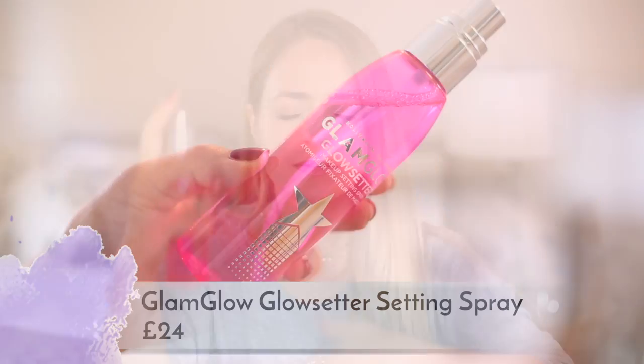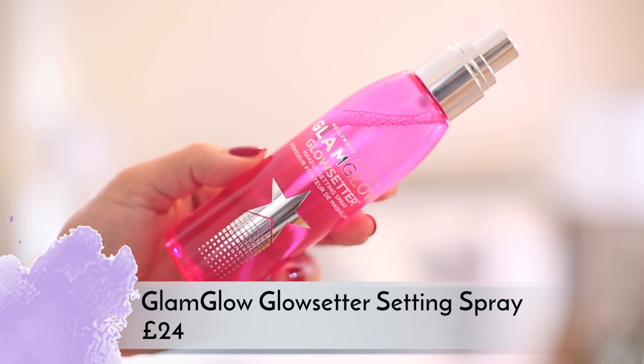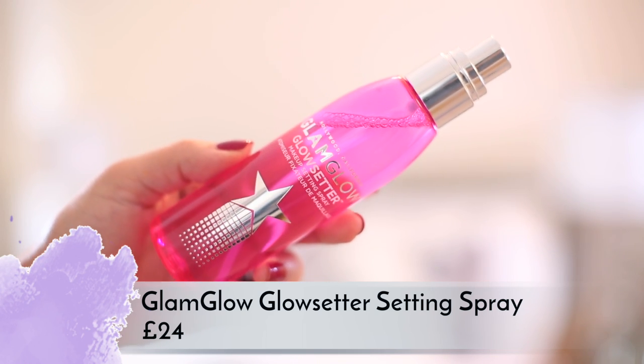GlamGlow are also launching a few new things this month. The first is the Glow Setter makeup setting spray — I've been using it for the last week or so. It smells like gummy bears which I'm not sure how I feel about, but I really like it as a setting spray — very glowy and moisturizing on the skin. The packaging is super cute. I think it's around 20 pounds for the full size, or you can buy a mini of just under 30ml for about 12 pounds.